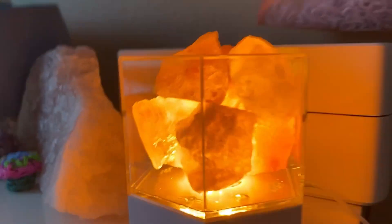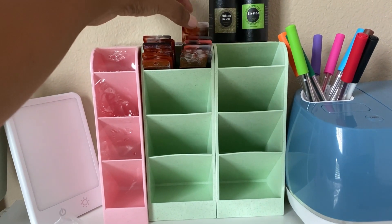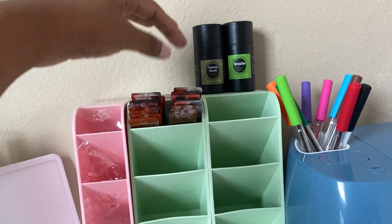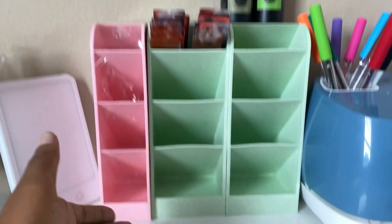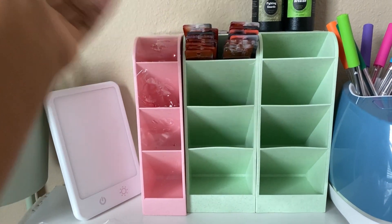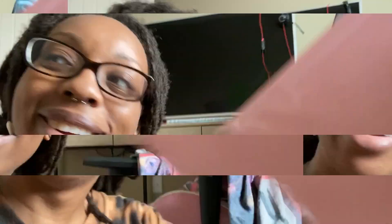I also ordered some more of those things to hold my bookmarks — here are just some of the bookmarks I've made so far. I think it'll be cool to store the bookmarks and maybe separate them by design or color. I ordered three of these; they're all pink. I don't know the color scheme I'm going for here, but it dead-on matches my chair, so I'm okay with that.